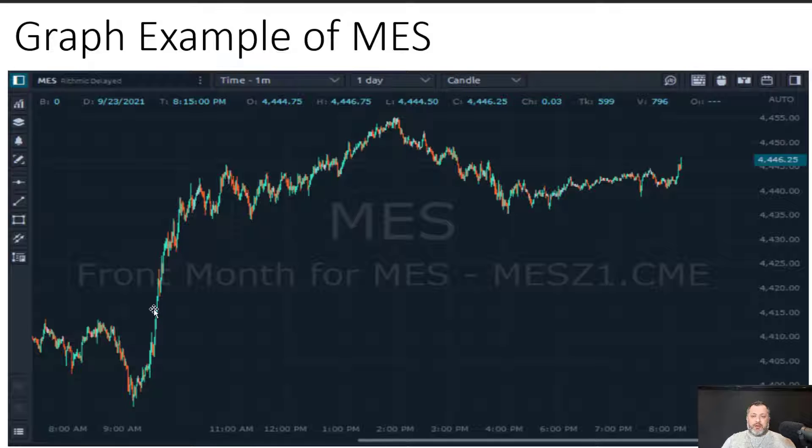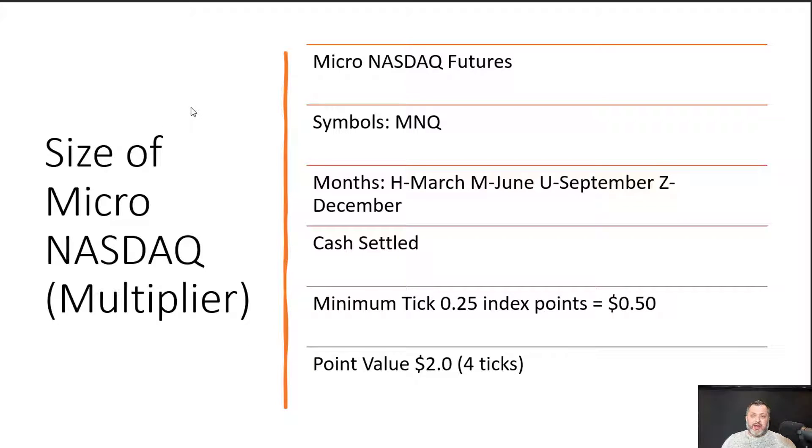Here's a chart of the MES from our platform Optimus Flow. It has a very modern interface with all kinds of graphical representations. This particular view gives me an overall look at how the market moves. This is just an example of the Micro ES.